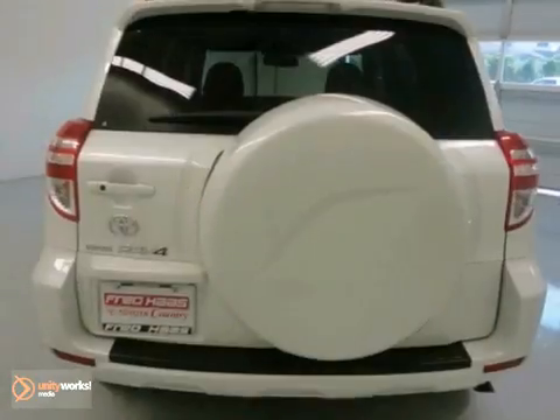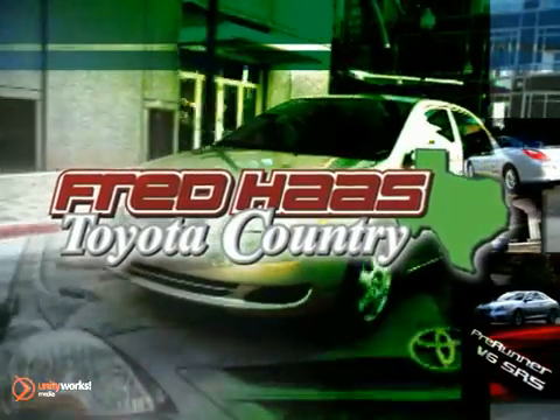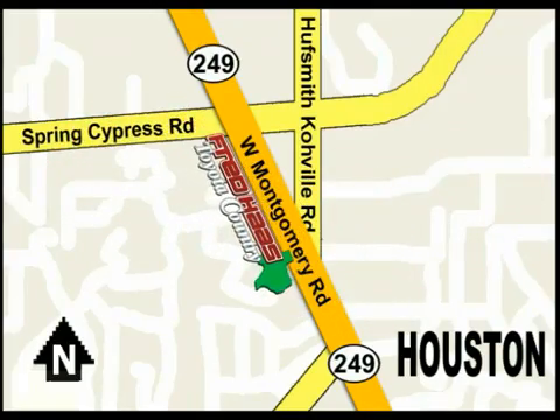Come in today and take this beauty for a test drive. With over a thousand vehicles in stock, we're sure to have what you're looking for. Fred Haas Toyota Country, Highway 249 at Spring Cypress, just two miles north of Willowbrook Mall.